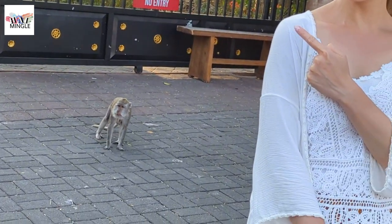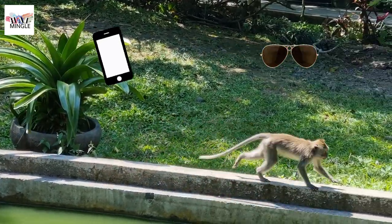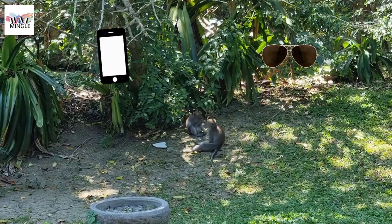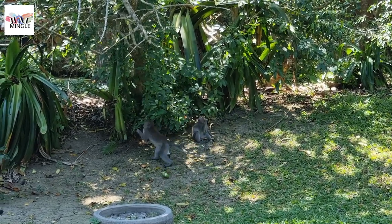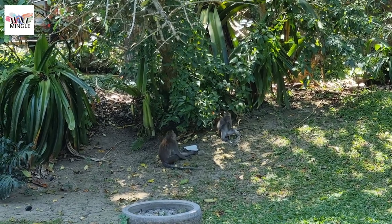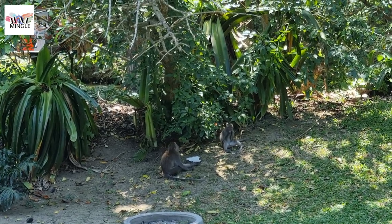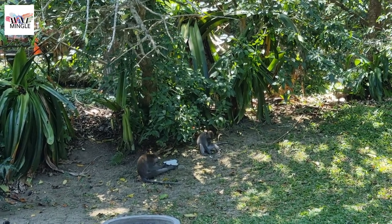These Uluwatu Temple monkeys are all about the high-stakes game of grabbing phones and sunglasses. It's a breeze for them since the safety fence by the cliff is like shoulder height, and you've got tourists casually strolling by with their phones out. It's a monkey heist waiting to happen. If you're planning to snap pics at Uluwatu Temple with your phone, be super careful and keep your eyes peeled. Those monkeys are sneaky and can swipe your phone in a flash.